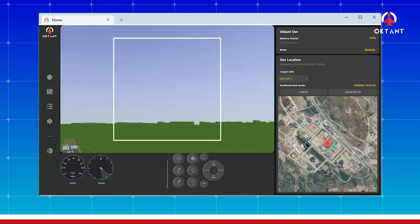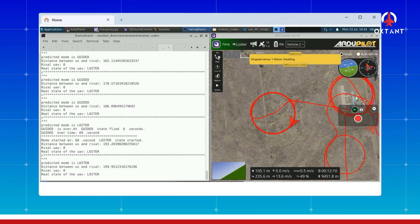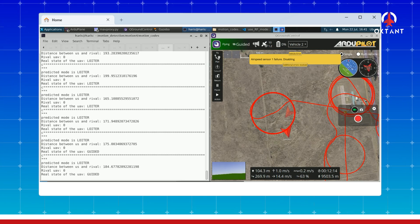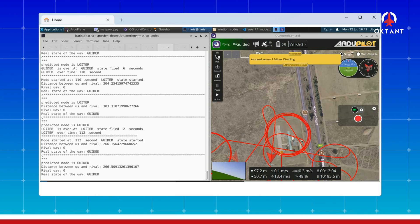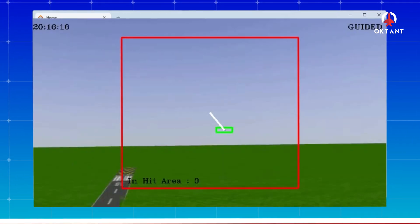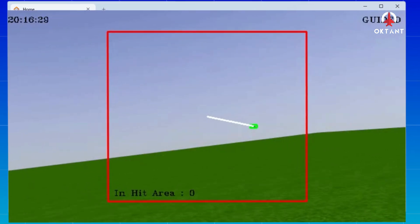Sadece görevler değil, aynı zamanda yapay zeka modülü, hayalet radar ve API sunucusu da simülasyon ortamında test edilmiştir. 4 uçak uçurularak API her saniye verileri alıp yapay zeka ve hayalet radarına aktarmıştır. Yapay zeka %90 oranında rakip uçakların modellerini tespit etmiş ve takip için faydalı olmuştur. Matematiksel destekli hayalet radar, uçakların konumlarını tespit edip gerekli açı ve zaman hesaplamalarını yaparak başarılı bir şekilde takip etmiştir.